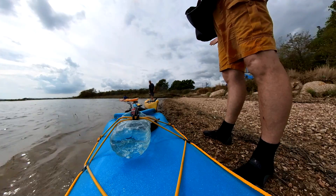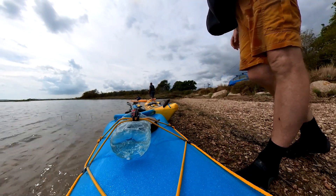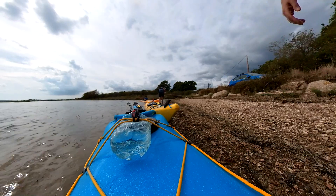A week from now I will be paddling in Iceland, so expect the next video to be full of orca, whales, northern lights — who knows what else. I'm sure it'll be a good one. Stay with us.